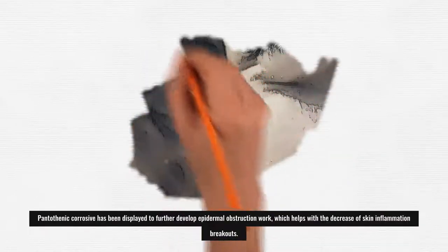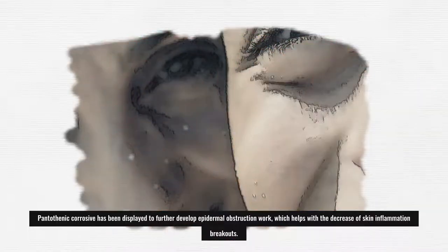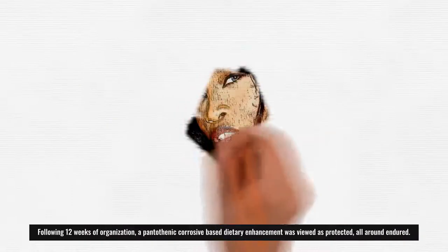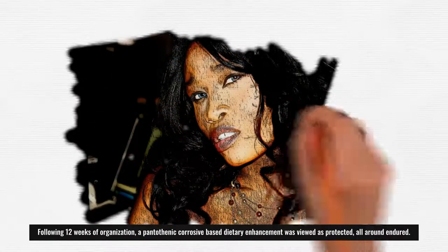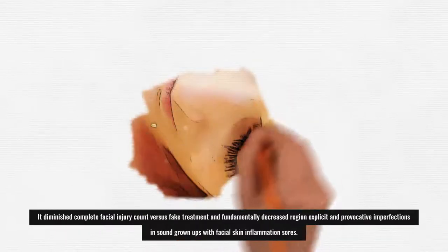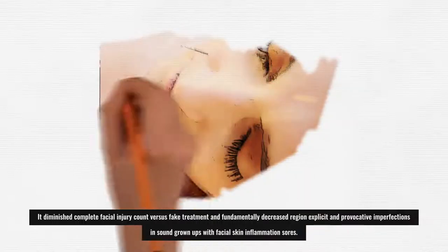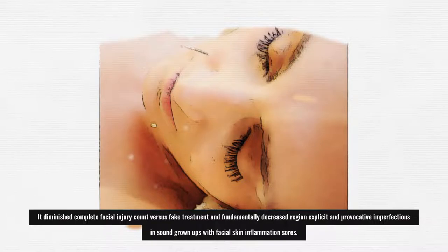Pantothenic acid has been shown to improve epidermal barrier function, which helps reduce acne breakouts. Following 12 weeks of use, a pantothenic acid-based dietary supplement was found to be safe and well-tolerated. It reduced total facial lesion count versus placebo and significantly reduced both non-inflammatory and inflammatory blemishes in healthy adults with facial acne lesions.